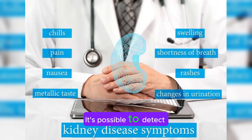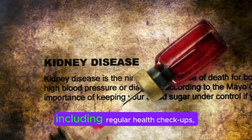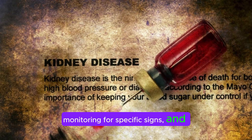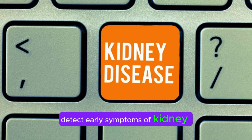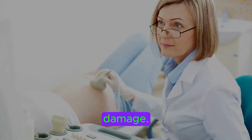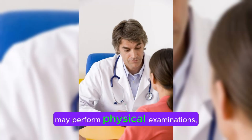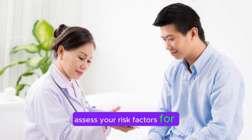It's possible to detect early symptoms of kidney damage through various means, including regular health checkups, monitoring for specific signs, and diagnostic tests. Here are some ways to detect early symptoms of kidney damage. Routine medical checkups with your healthcare provider can help identify early signs of kidney damage. During these visits, your doctor may perform physical examinations, review your medical history, and assess your risk factors for kidney disease.